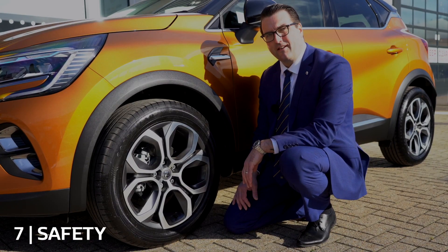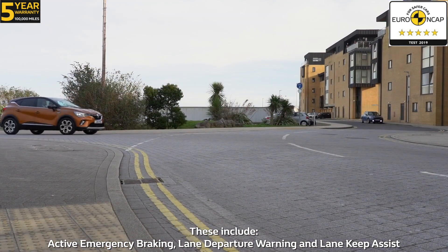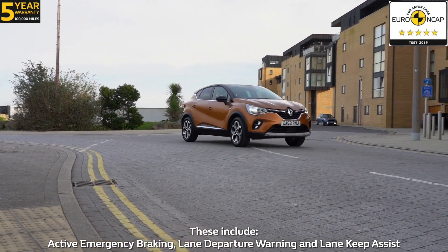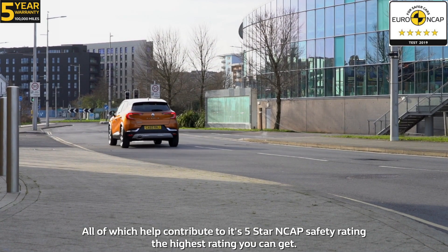Number seven: safety. The all-new Capture comes with increased levels of safety equipment and driving aids. These include active emergency braking, lane departure warning and lane keep assist — all of which help contribute to its five-star NCAP safety rating, the highest rating you can get.